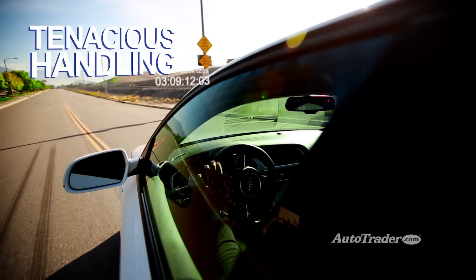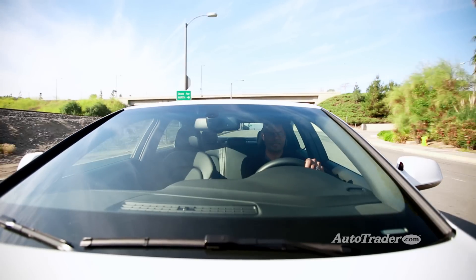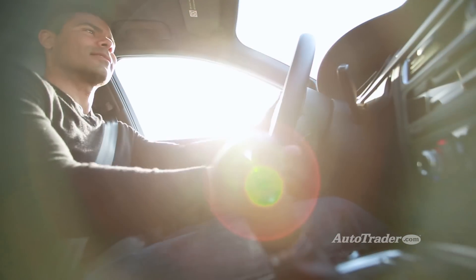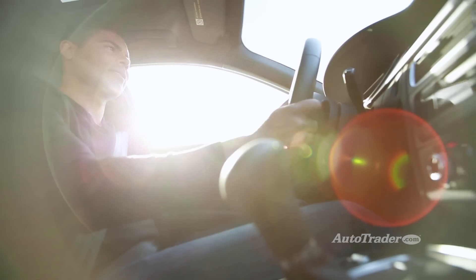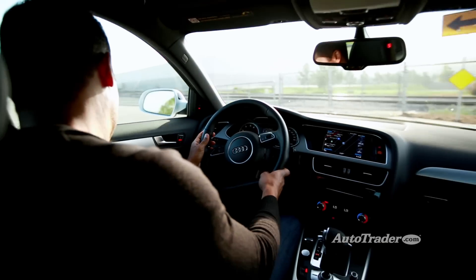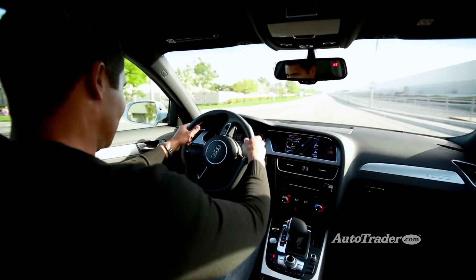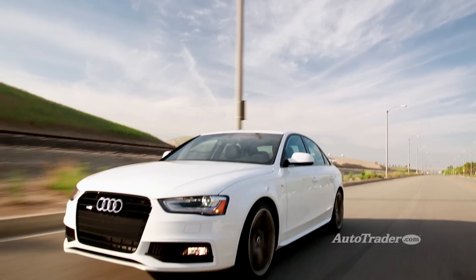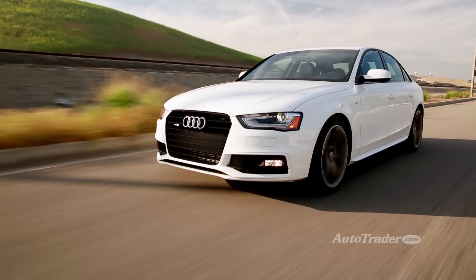Tenacious handling. Although front-wheel drive comes standard, most A4s are equipped with Quattro all-wheel drive. It'll come in handy when the road gets slippery, but that's not all. On dry pavement, you've got all four wheels clawing for traction instead of just two. It makes the A4 one of the most secure handlers in its segment, and it's also one of the sportiest cars to drive.